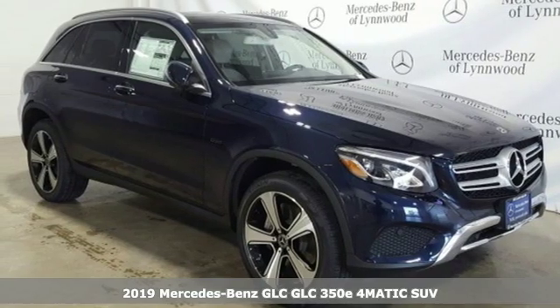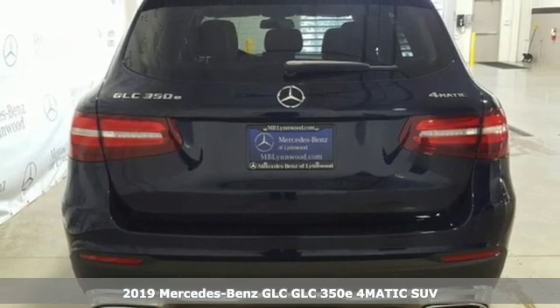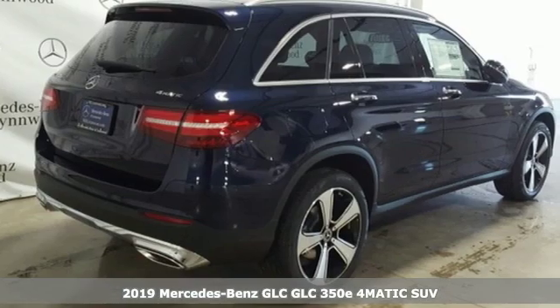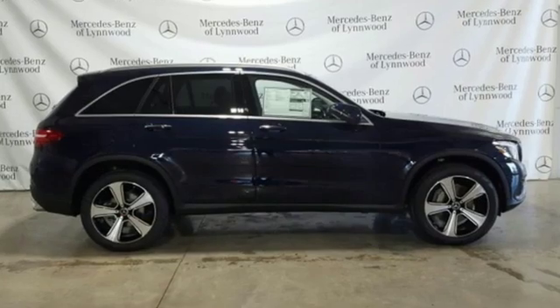Here's a new 2019 Mercedes-Benz GLC. Corners are traded in for curves. The GLC has emerged with a C-Class inspired cabin and sophistication, and a little taste for the wild.